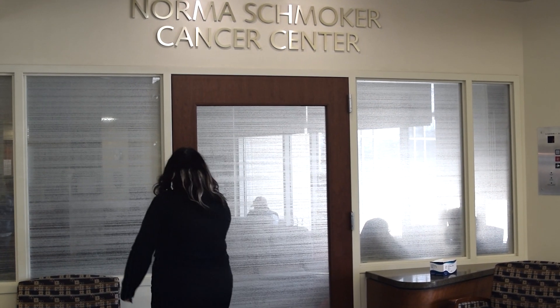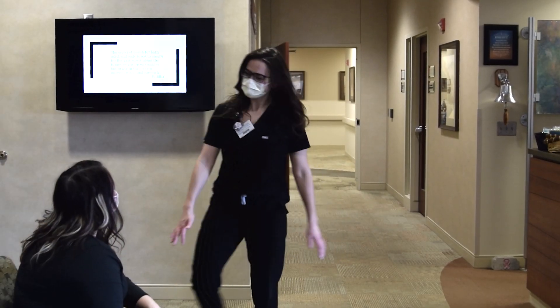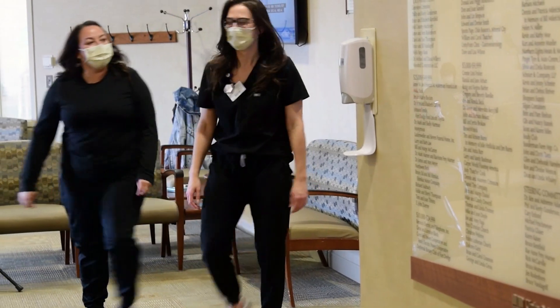Our team works hard to ensure you receive the best cancer care during some of the most stressful and frightening moments of your life. Inside the Norma Smucker Cancer Center,